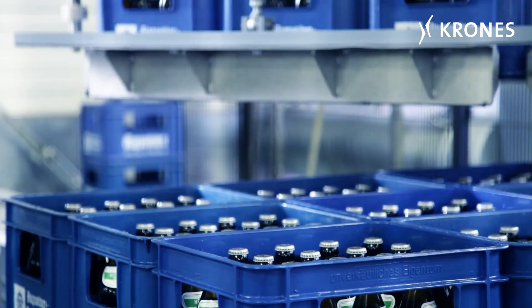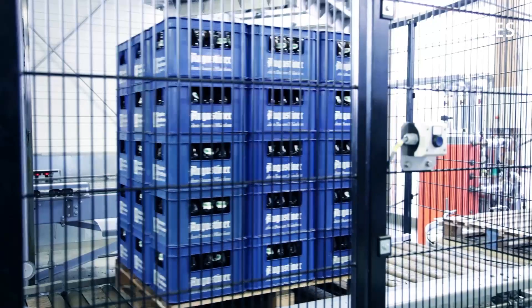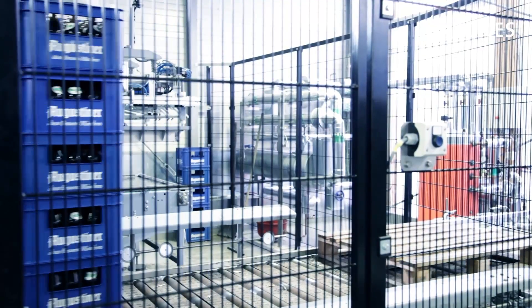Augustiner wants to increase the capacity available for maturing its beers by another 46,000 hectolitres. Due to local space constraints, Augustiner divided up the construction work for the new storage cellar into three sections: in the south building there are six tanks, in the center building eight tanks, and in the north building three tanks. In the north and south buildings the configuration is three tanks one on top of the other, and in the middle building two tanks one on top of the other.